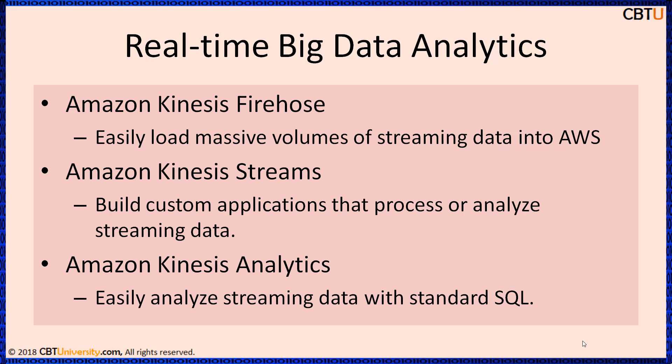Amazon Kinesis Streams — build your own custom applications that process or analyze streaming data. Continuously capture and store terabytes of data per hour. Amazon Kinesis Analytics — easily analyze streaming data with standard SQL.